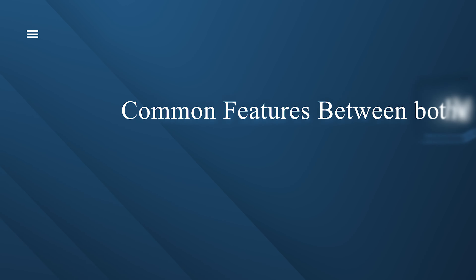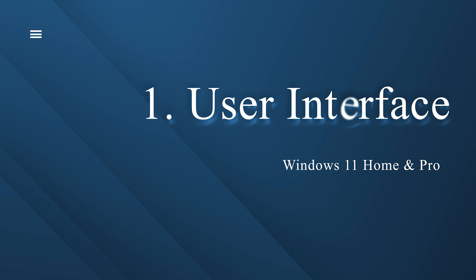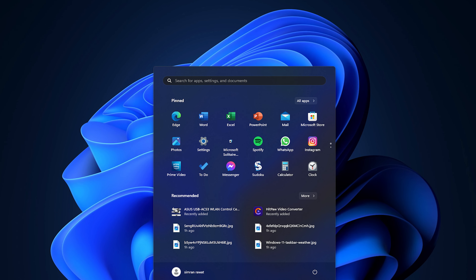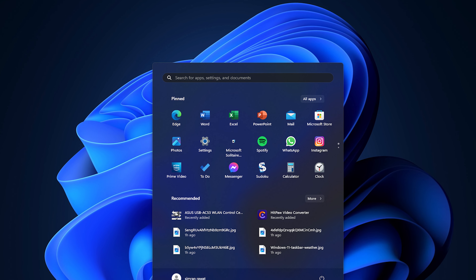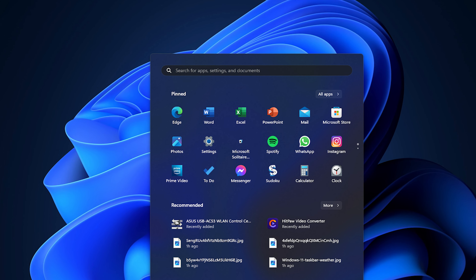Let's talk about some features that are common in both variants, starting with the user interface. Both Windows 11 Home and Pro versions have a very similar user interface — the same Start menu, taskbar, and even Settings. Now let's talk about other features where we see the differences between both editions.